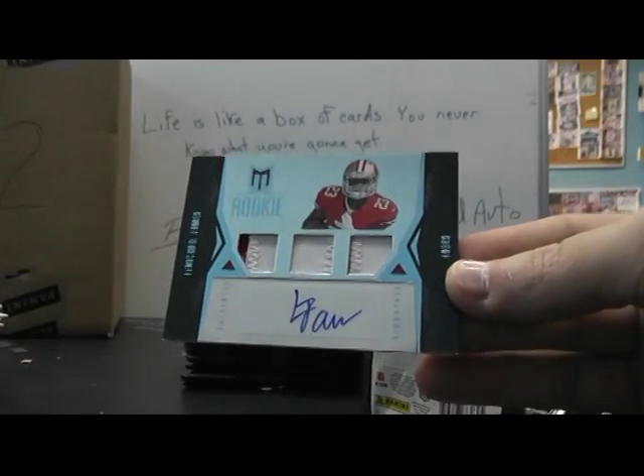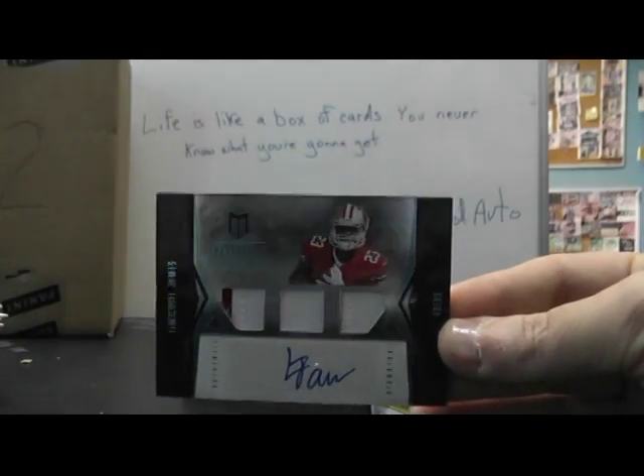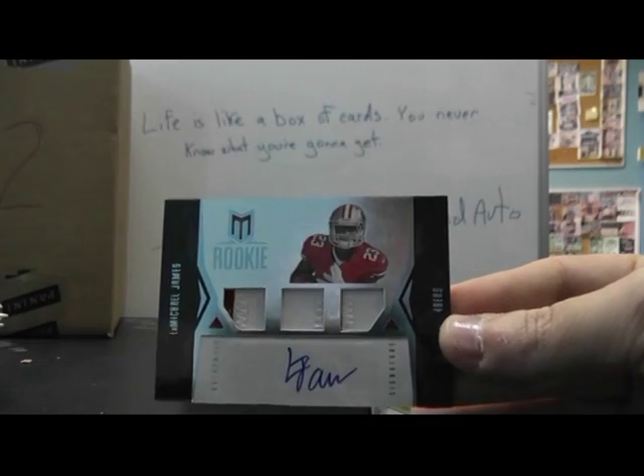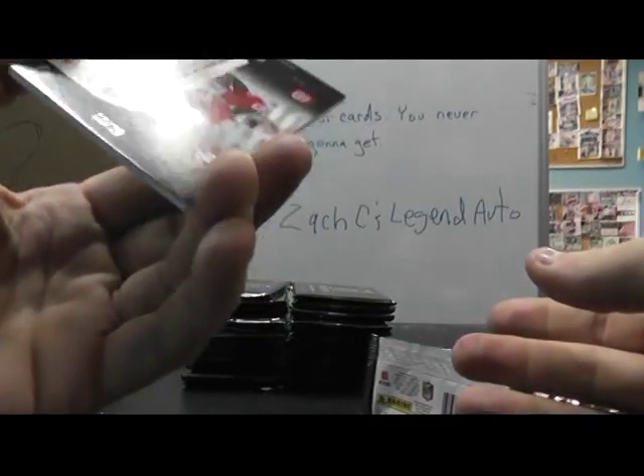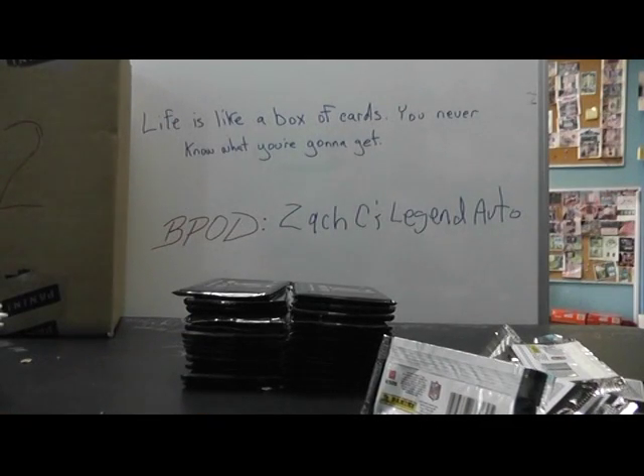Triple patch autograph: LaMichael James — it's the second one of these I've seen. Here we go, LaMichael James triple patch. That one's numbered 17 of 25. Mark the Niners down. Where is it? Hang on one second. Oh, they're already marked — okay.